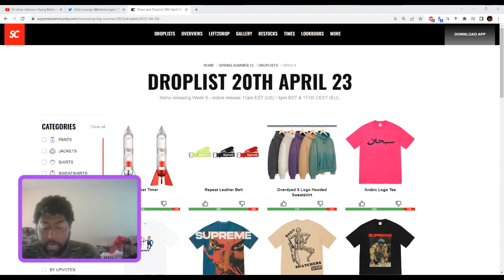We're going to get into the drop list for week nine of Supreme. This is spring tee week, so we're going through some tees, going through some items. We're going to figure out what's going to resell, what I like personally, and find a happy medium. So without further ado, let's get into the list.